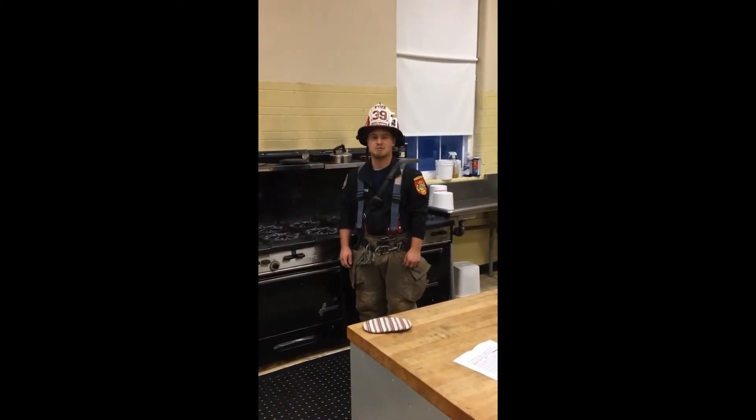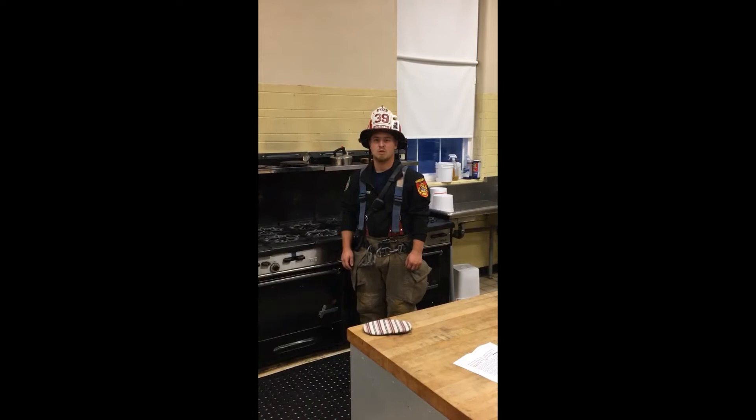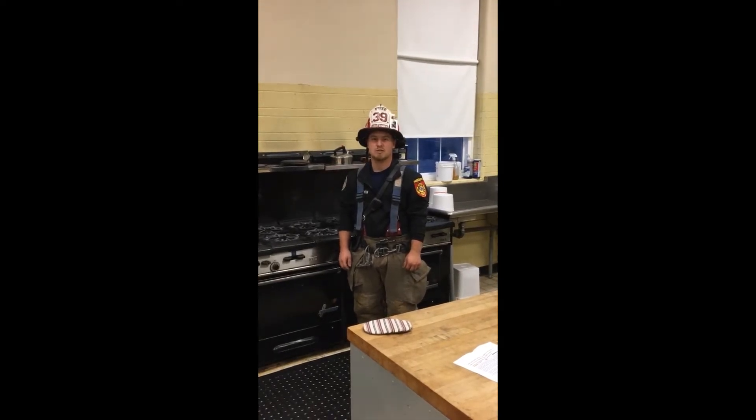Hello, today we are going to teach you some kitchen safety tips — what to do and what not to do in the kitchen.